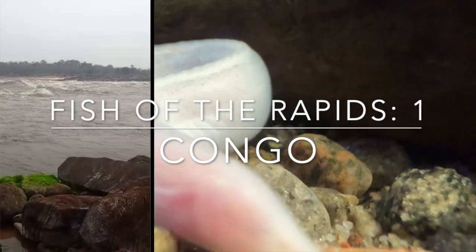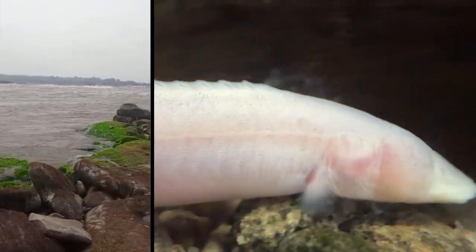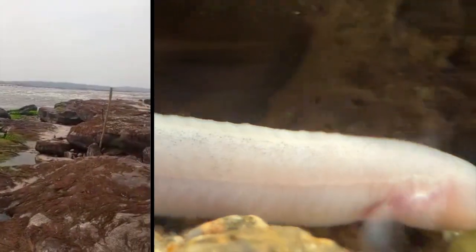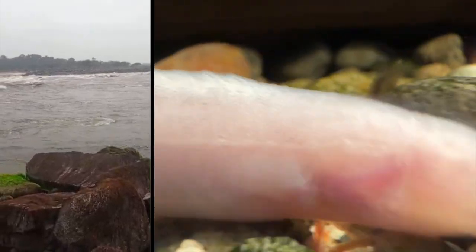The Congo River Rapids are one of the most unique habitats in the world and have their own spectacular fish fauna. To live in a river with this much current, many species have had to adapt to either become very strong swimmers or evolve to live in the shallow crevices or on top of the boulders with the help of unique body and fin shapes.